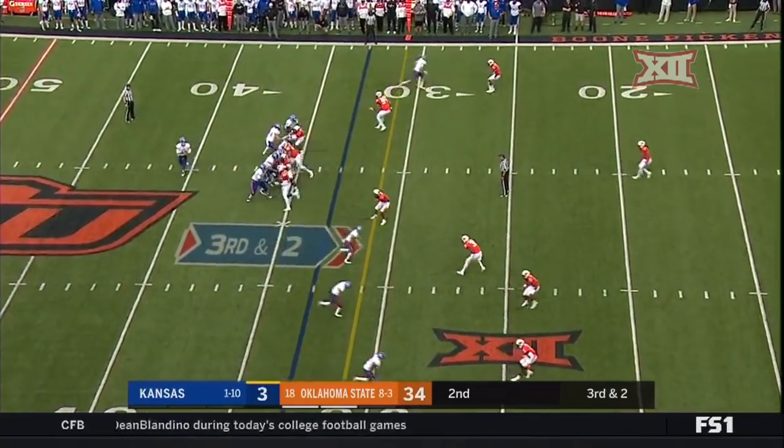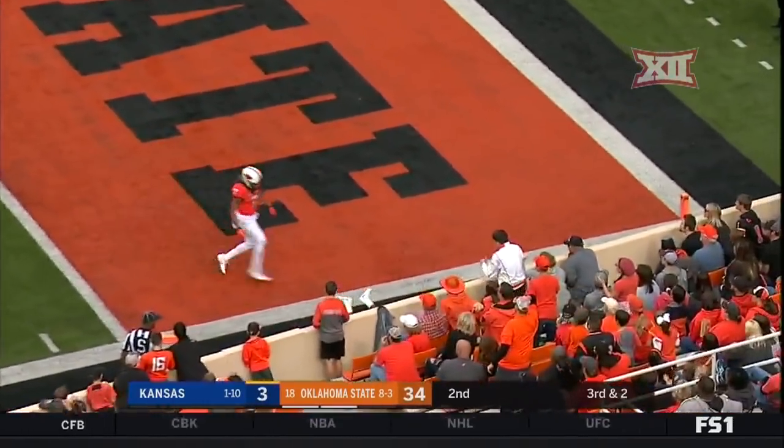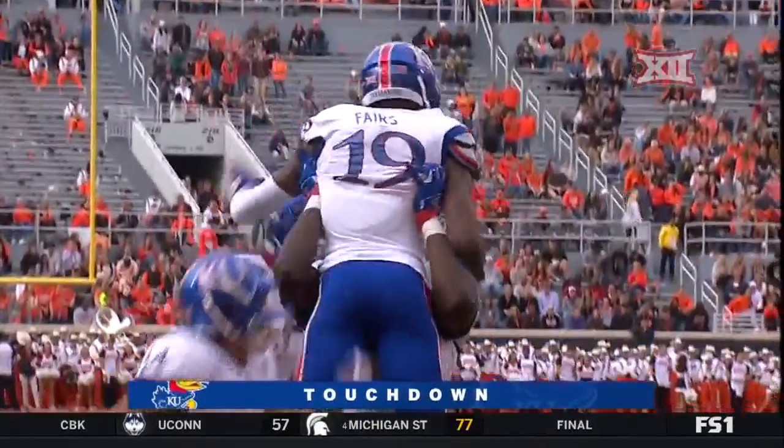Johnson stays back there to block for Bender, going for the big ball. And he's got him — this is a touchdown for Kansas as Evan Fares scores his first touchdown of the season.